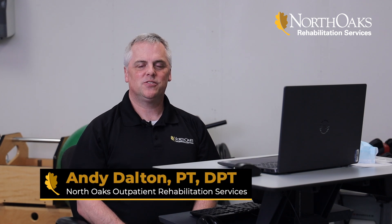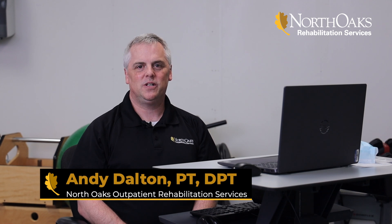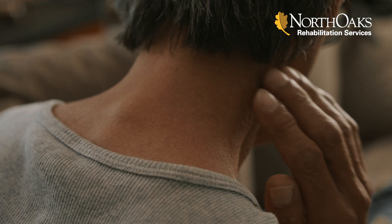Hello, my name is Andy Dalton. I'm a physical therapist here at North Oaks Rehabilitation Services. I have a doctorate degree in physical therapy, I have nearly 28 years of experience, and I'm a specialist in back and neck injuries. I'd like to take a moment to talk to you about some issues associated with working at home.